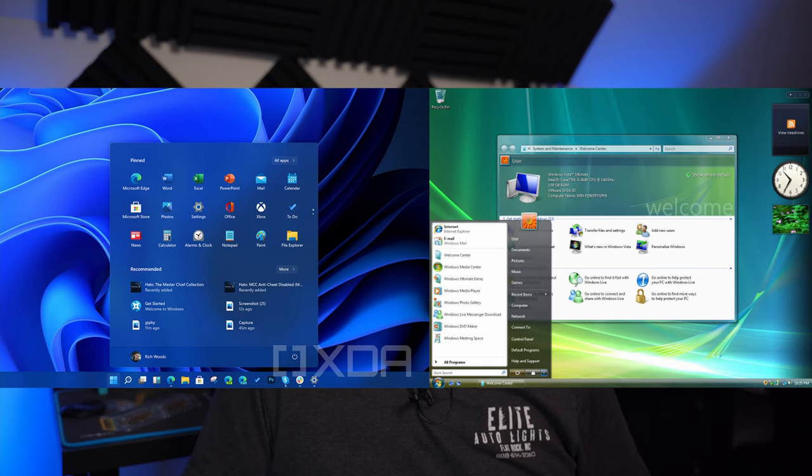All joking aside, even though this launch and the new UI reminds me a lot of Windows Vista, I think this may be the first time ever that Microsoft releases two back-to-back solid operating systems. It has a much cleaner design, and I'm looking forward to giving it a try as soon as it's available, hopefully next week for Windows Insiders.